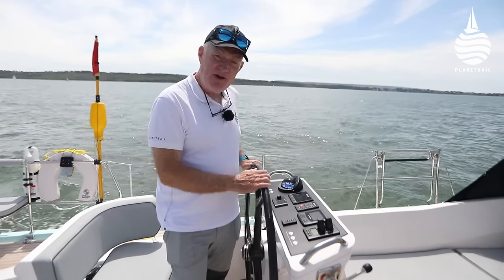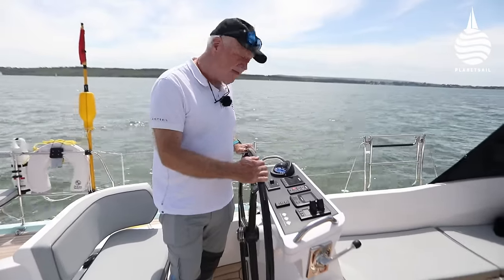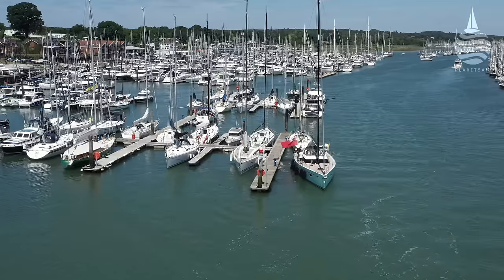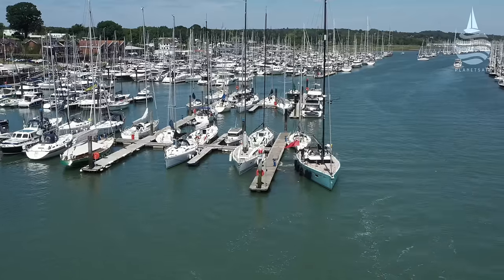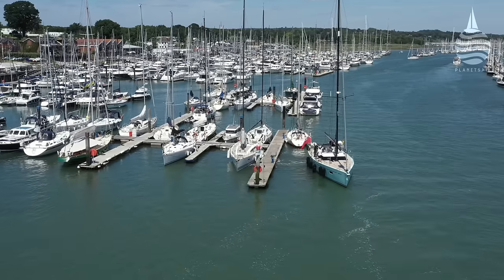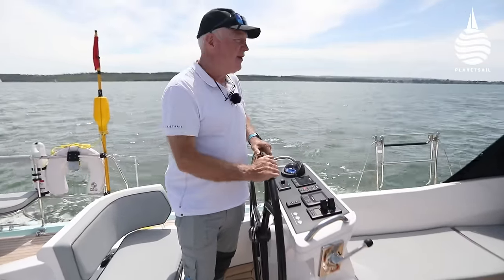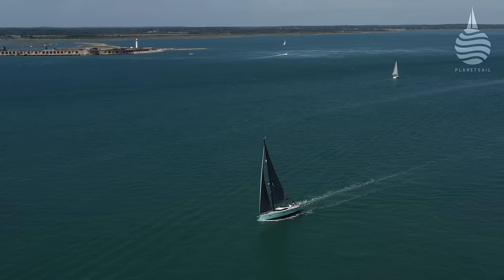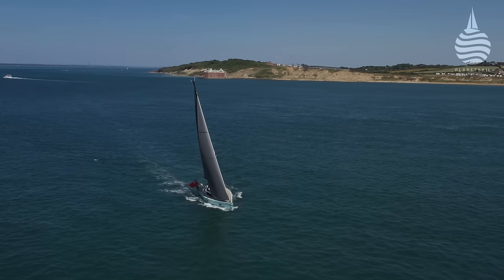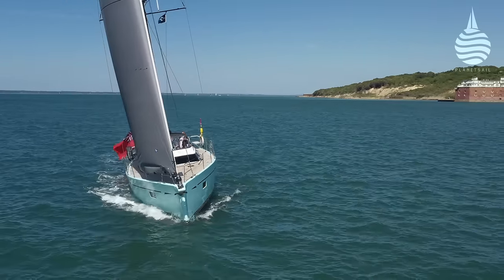So it looks like you can punch against the tide. The other thing that impressed me was just how easy she is to get off the dock. She's got a bow thruster and a stern thruster, and it even makes it quite good fun — you can come off sideways, twist the boat around and off you go. The only thing that's missing is an audience. As we passed through Hurst Narrows, the breeze had built, we were under sail, she looked great and we were keen to show off.